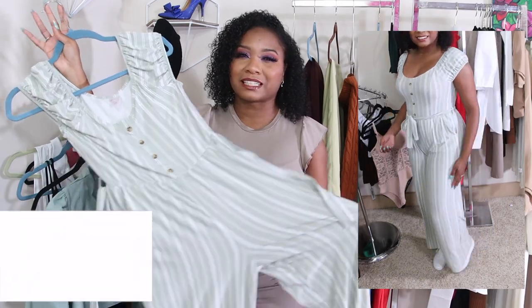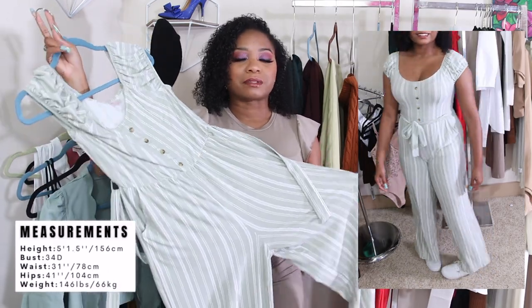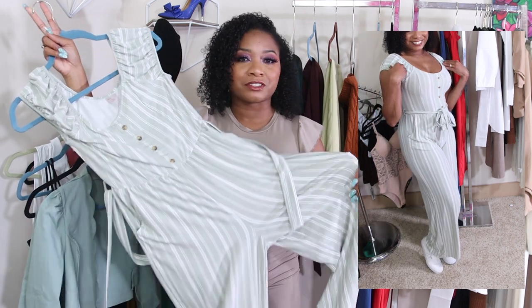I got it from Walmart — it was about $17. I don't know if they still have it, but everything will be linked in the description box below so you can check it out.